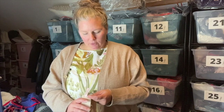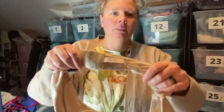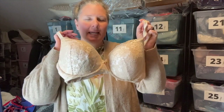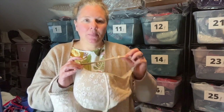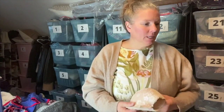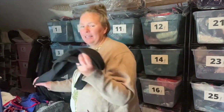This is a Victoria's Secret bra, 38DD — their Perfect Shape style. It's a cream/natural color with a lace overlay and a hint of pink. Pretty substantial cups. There was just a little bit of wear to the straps, which I noted, but otherwise the bra was in nice condition. I'll pick up pretty much any bra that doesn't look totally abused.